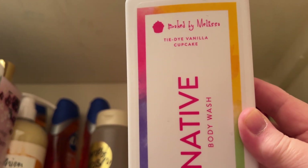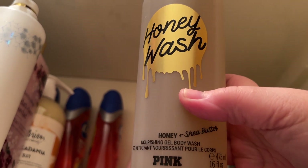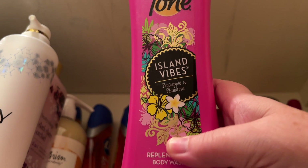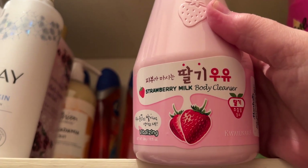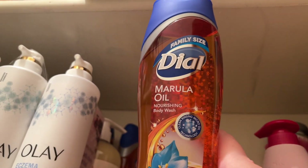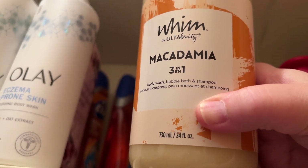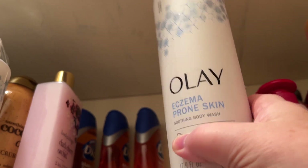I've got the Baked by Melissa Native Body Wash in Tie-Dye Vanilla Cupcake — that's fun. Victoria's Secret Honey Wash with Honey and Shea Butter, Soap & Glory Clean Girls Luxurious Body Wash, Tone Replenishing Body Wash with Island Vibe Pineapple and Plumeria. This one I think I got at Marshall's — it's a Strawberry Milk Body Cleanser from a K-beauty brand. I've got a couple of Dial Marula Oil Body Washes I ordered from Amazon, and the very popular Ulta Beauty Whim Macadamia Three-in-One Body Wash, Bubble Bath, and Shampoo.